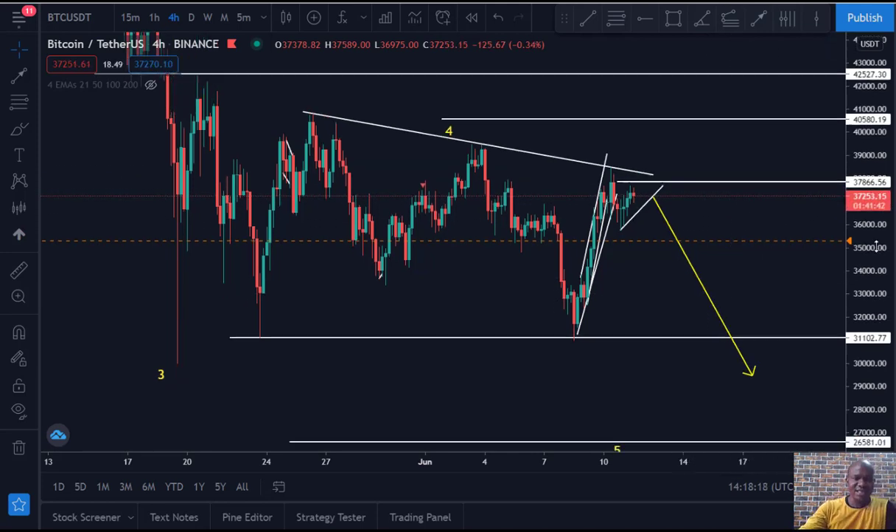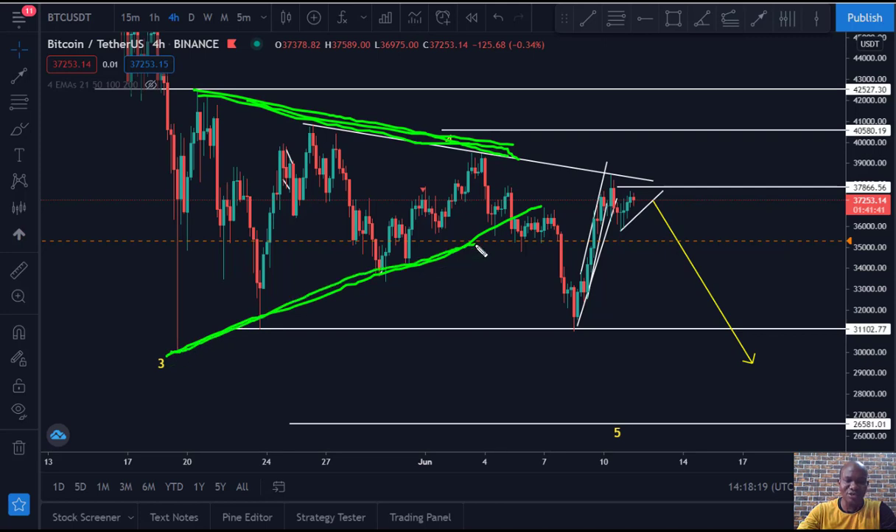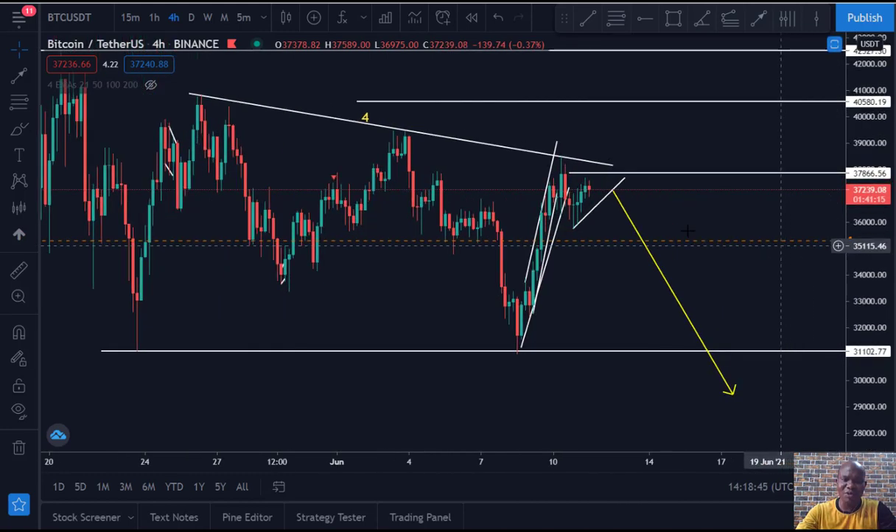Before now we've been thinking that Bitcoin is giving us a triangle, which it looks like. But there's something about this triangle — that's why most times I don't like trading triangles, because triangles most times are deceptive in that you might think it's a triangle and at the end it's not a triangle.